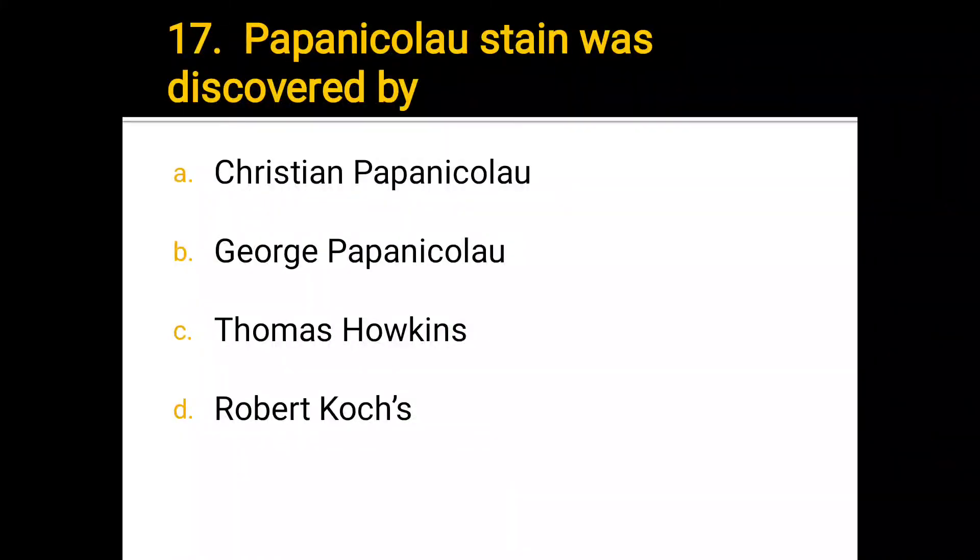Number 17. Papanicolaou stain was discovered by: a) Christian Papanicolaou, b) George Papanicolaou, c) Thomas Hawkins, d) Robert Kuss. The correct answer is George Papanicolaou.